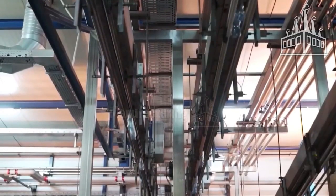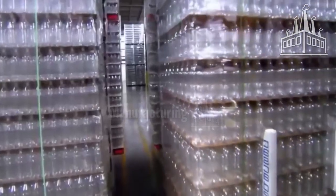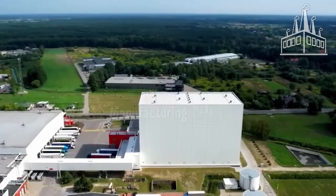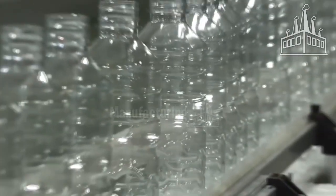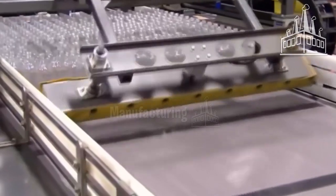This conveyor system is powered by air, and the bottles travel more than a kilometer on these tracks until they reach the pallet area. The bottles are stacked on a pallet, and in less than 24 hours they are sent to a Coca-Cola bottling plant where they will be filled with the iconic drink.